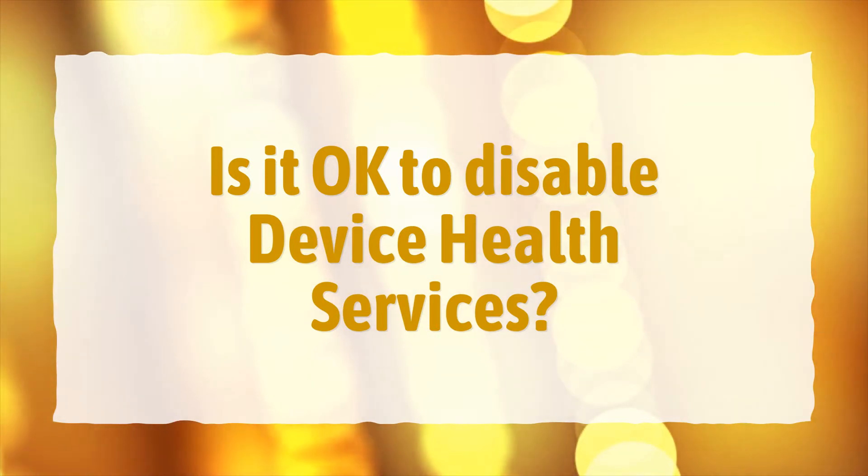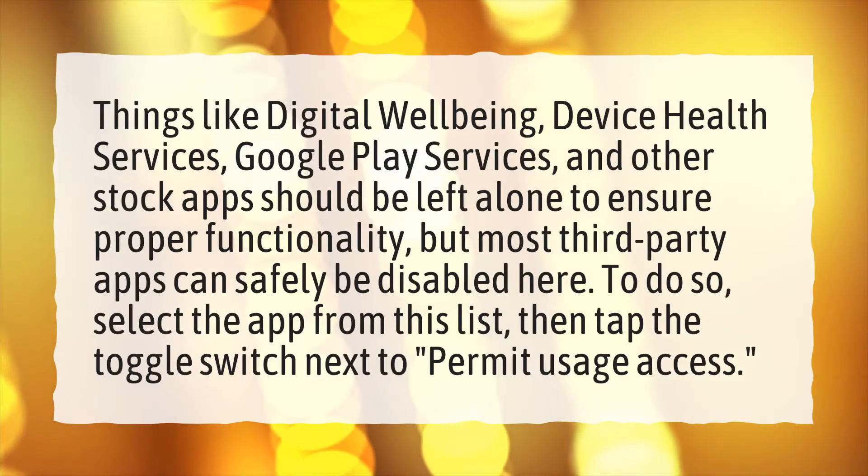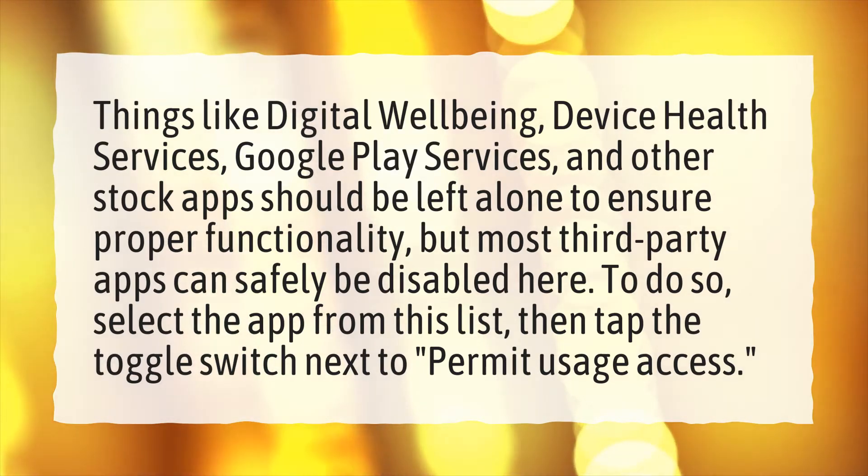Is it okay to disable device health services? Things like digital well-being, device health services, Google Play services, and other stock apps should be left alone to ensure proper functionality, but most third-party apps can safely be disabled here.